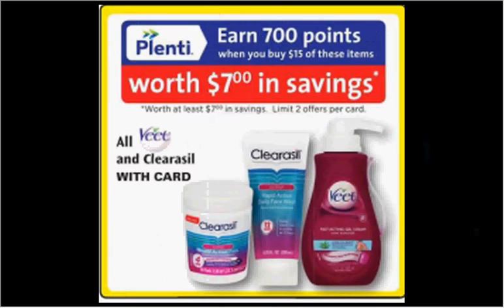The Vite and Clearasil are on sale — when you spend $15, you'll get $7 back in points. If you get one Vite gel removal cream at $7.79 and one Clearasil Ultra Rapid Action product (pads, scrub, or face wash) at $8.99, use a $2-off coupon for Vite at vite.us and a $1-off coupon for Clearasil at clearasil.us, you'd pay $13.78 out of pocket, get the $7 back — like getting each thing for $3.39.